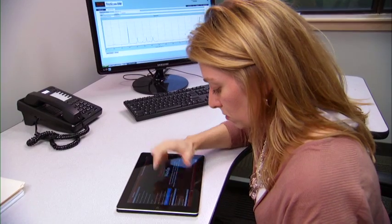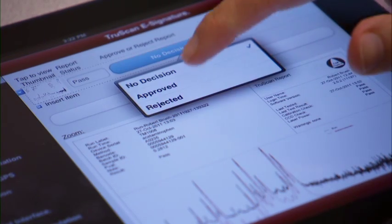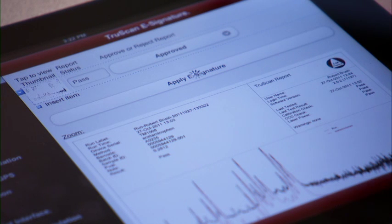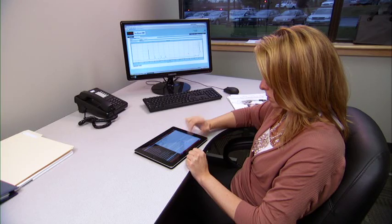During secondary review, managers can pull up reports individually or by batch. Formal sign-off of these reports can be achieved manually or by pulling data from a cloud server and performing digital sign-off using LIMS.